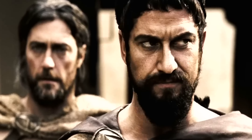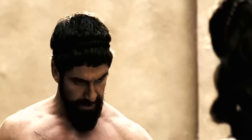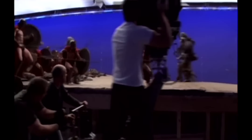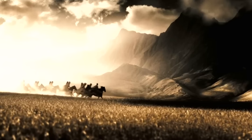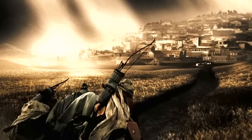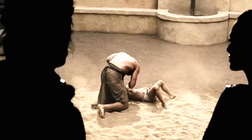Did you know every scene in the movie 300 was filmed inside on a stage — well, except for one. Everything was filmed using blue screens and CG background replacements, except for this shot of the horses running. They couldn't get the horses to run fast enough in the small space of their set. It's remarkable because the lighting on the actors looks like realistic sunlight.